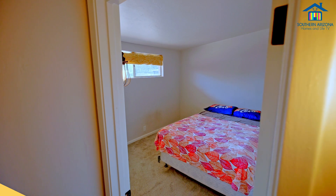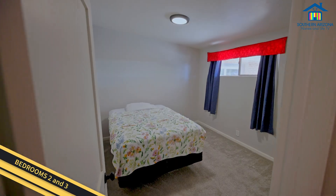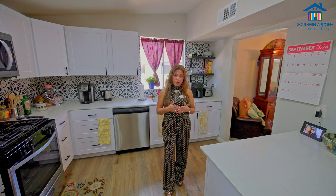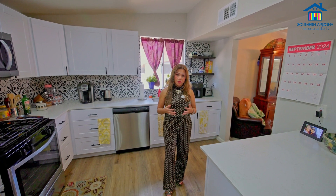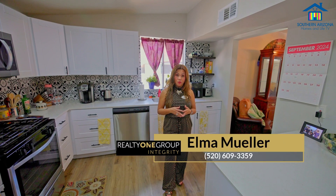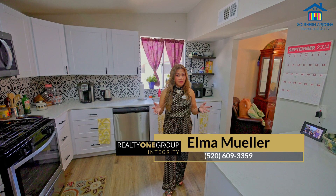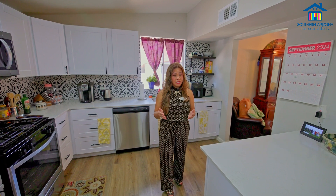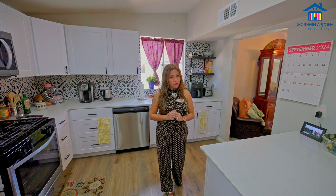And here's your second bedroom. And here comes your third bedroom. For more information, please contact me, Elma Mueller, Realtor with Realty One Group Integrity. Phone number is 520-609-3359. This home won't last long on the market, so please schedule your visit today to experience everything this beautiful home has to offer.